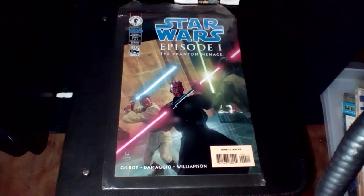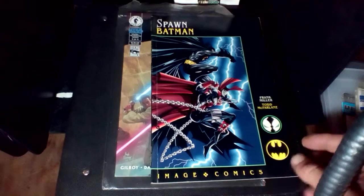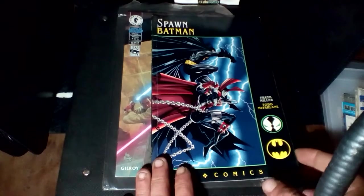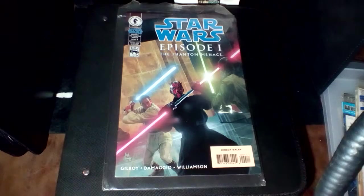Next we've got from Image Comics the Spawn Batman book. Pretty cool looking cover, good looking art in that thing too. Pretty cool.